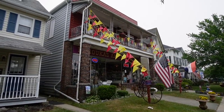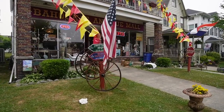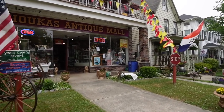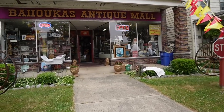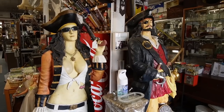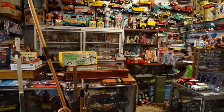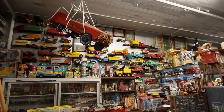We asked for permission to film. Not only is this an antique mall, but apparently it's also a beer museum. So who doesn't love a good beer museum? We were given permission to film, so let's check it out.